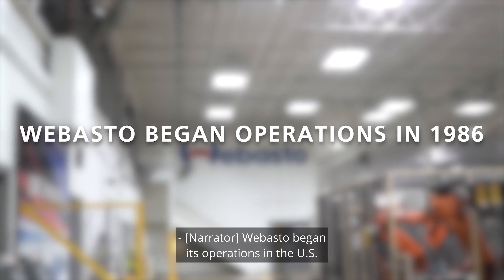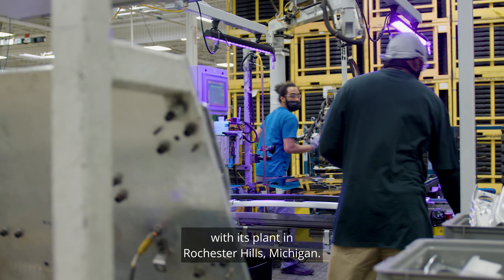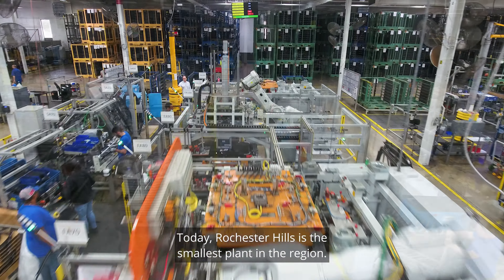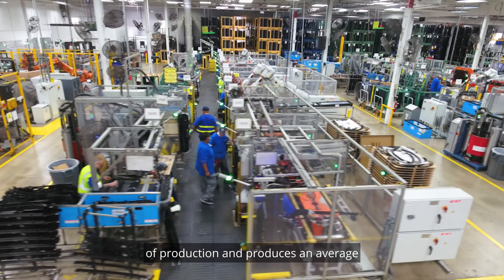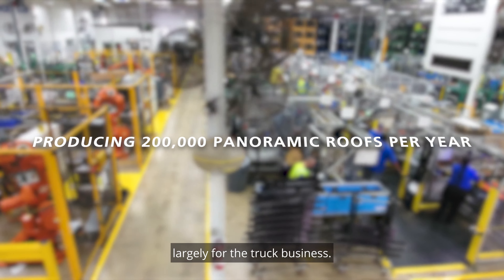Webasto began its operations in the US in 1986 as a single panel roof manufacturer with its plant in Rochester Hills, Michigan. Today, Rochester Hills is the smallest plant in the region. The 91,000 square foot plant features 78,000 square feet of production and produces an average of 200,000 panoramic roofs a year, largely for the truck business.